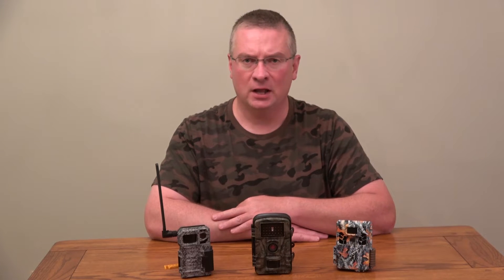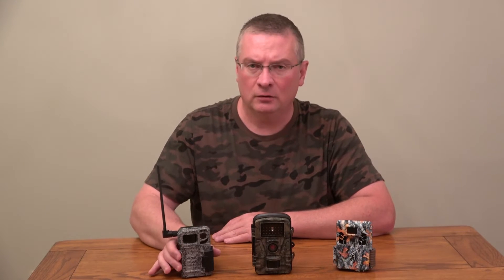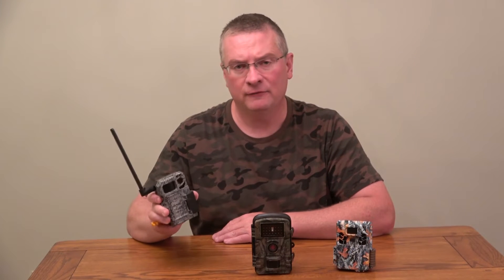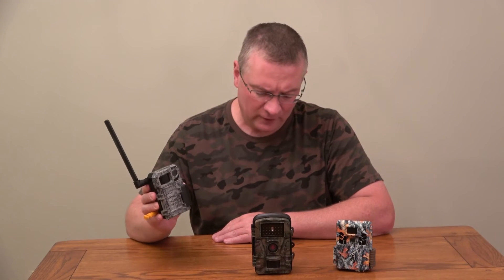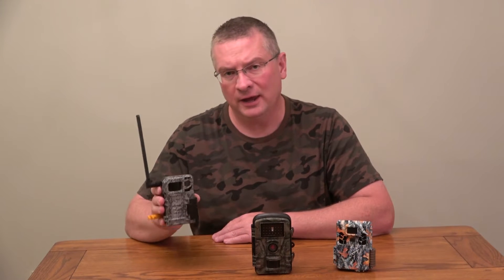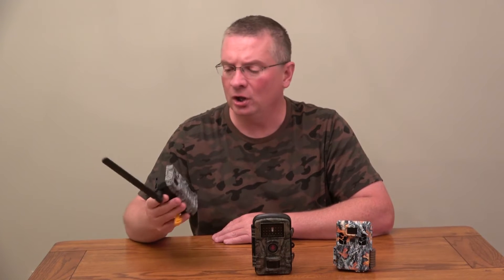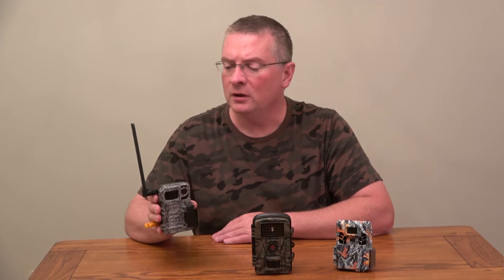This first camera is called a red glow. They're very popular and there are lots of them on the market. This one happens to be a Spypoint Link Micro — it's a basic, affordable cellular camera at 10 megapixels. It takes two photos at a time if you want it to, but it is a red glow.